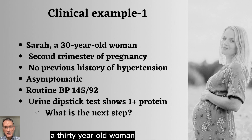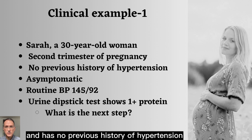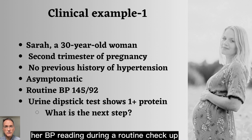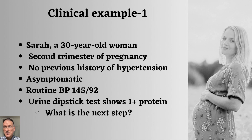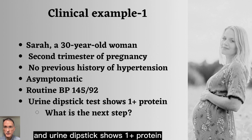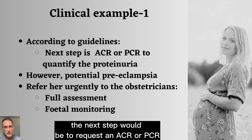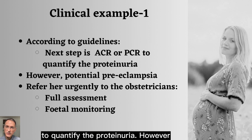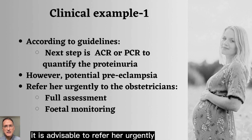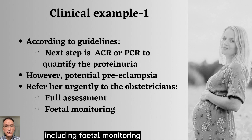The first patient is Sarah, a 30-year-old woman who is in her second trimester of pregnancy and has no previous history of hypertension. Although she is asymptomatic, her blood pressure reading during a routine check-up reveals 145 over 92, and a dipstick shows one plus of protein. According to the guidelines, the next step would be to request an ACR or PCR to quantify the proteinuria. However, given the potential for Sarah to have pre-eclampsia, it is advisable to refer her urgently to the obstetricians for a full assessment, including fetal monitoring.